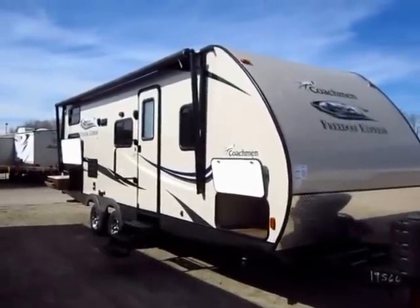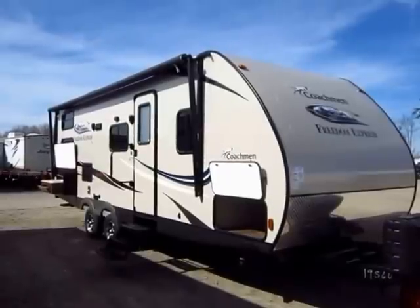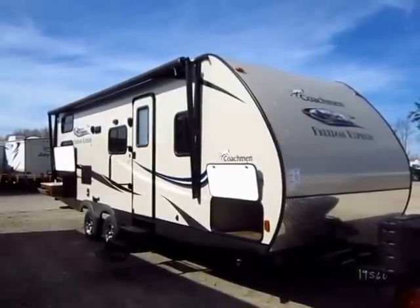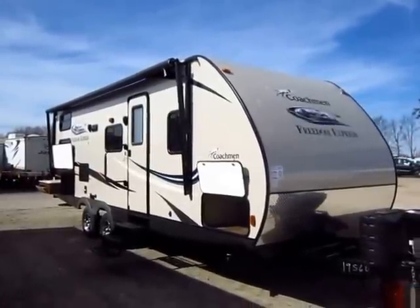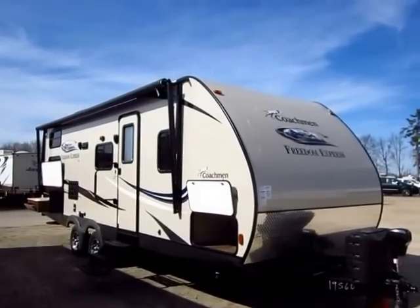257 BHS Ultralight Coachman RV here at Halet RV of Coldwater, Michigan. We haven't had one of these in stock in a while, not because we don't like it, but because we can't keep it in stock. This floor plan has only existed for about nine months and it's already a bestseller. It just instantly took off.